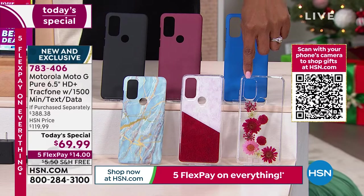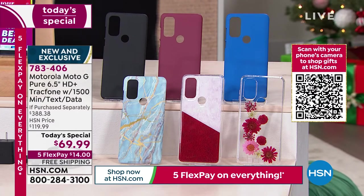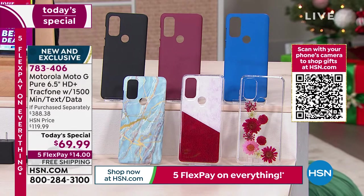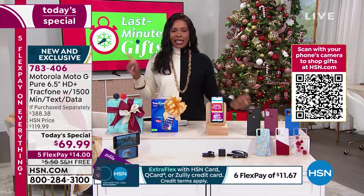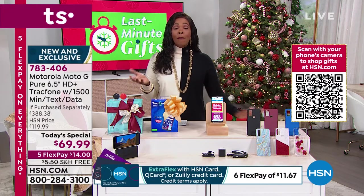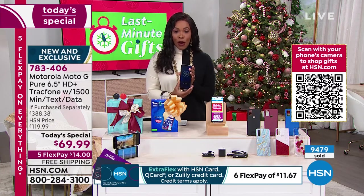We have just over 500 of the flower cases remaining, and that's it for the whole rest of the day. Free shipping is included. If you want to use FlexPay, you're getting them home for $14. There's no limit on how many you can get. This price is only good for today, and over 9,000 of these have already been ordered.